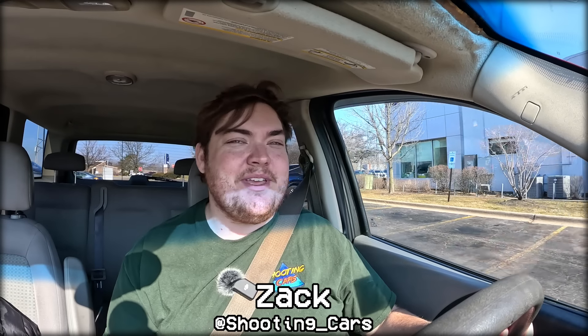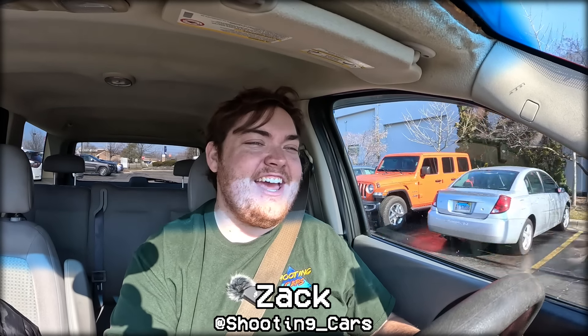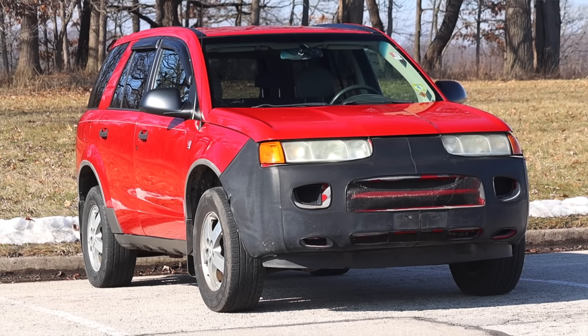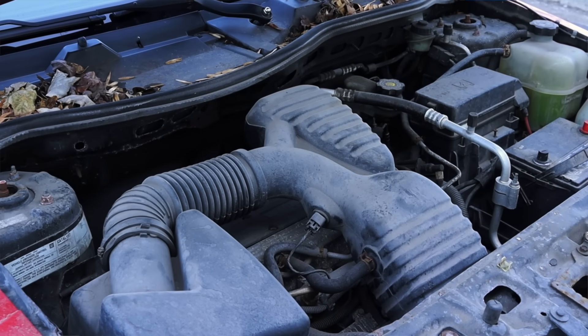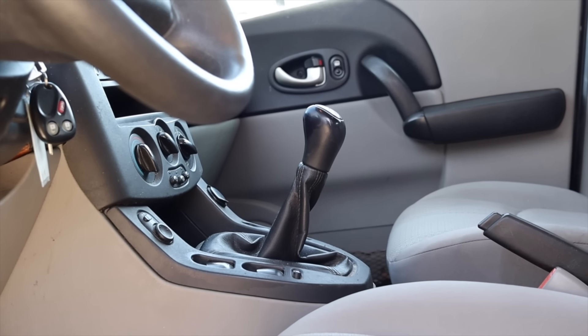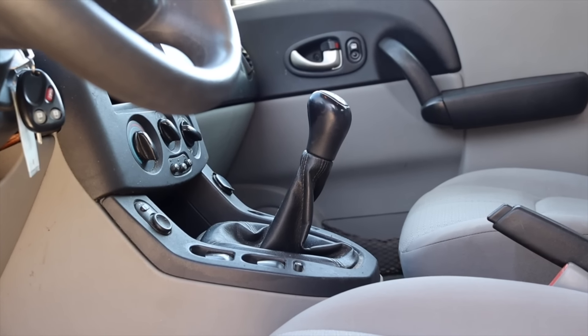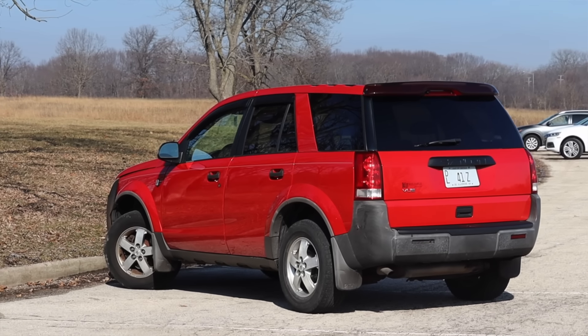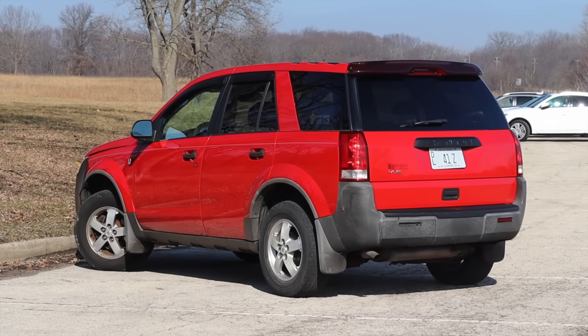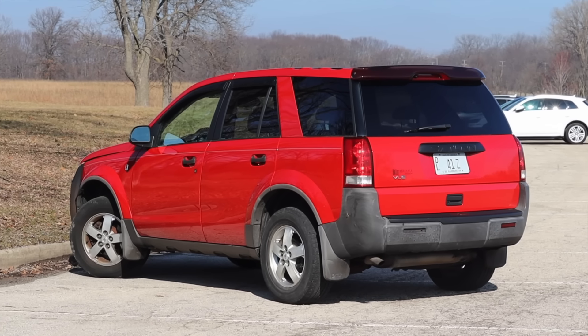What's up guys, my name is Zach and today I am driving a 2005 Saturn Vue. Up front is a 2.2 liter inline four and down below is a five speed manual transmission. I am super excited to be driving this Vue because it is manual and it's a Saturn, which is no longer a company. It's always fun to review Saturns here on the channel, let alone a manual one.